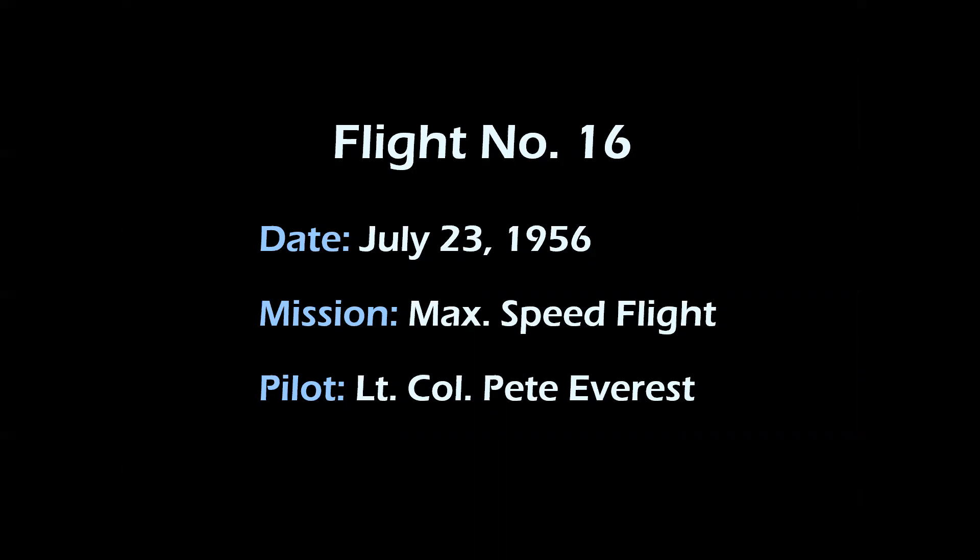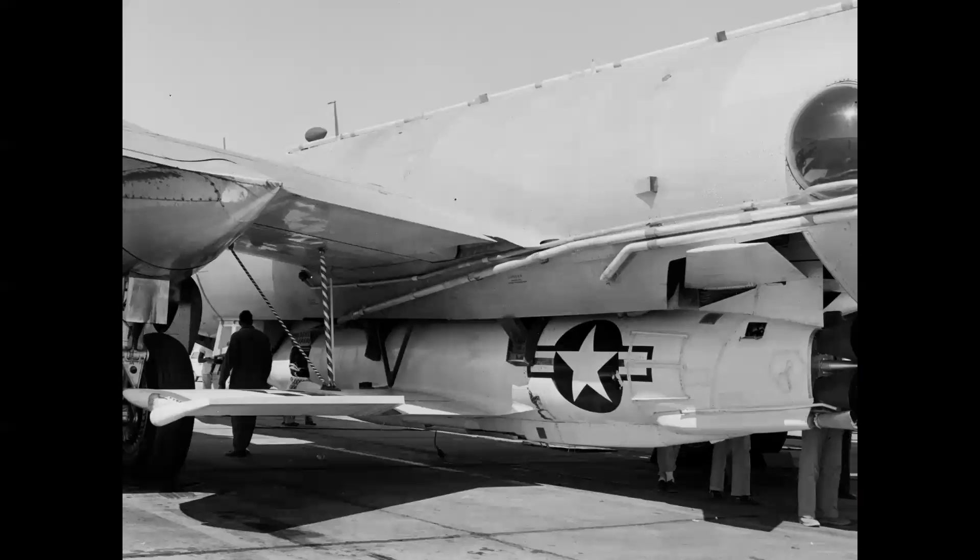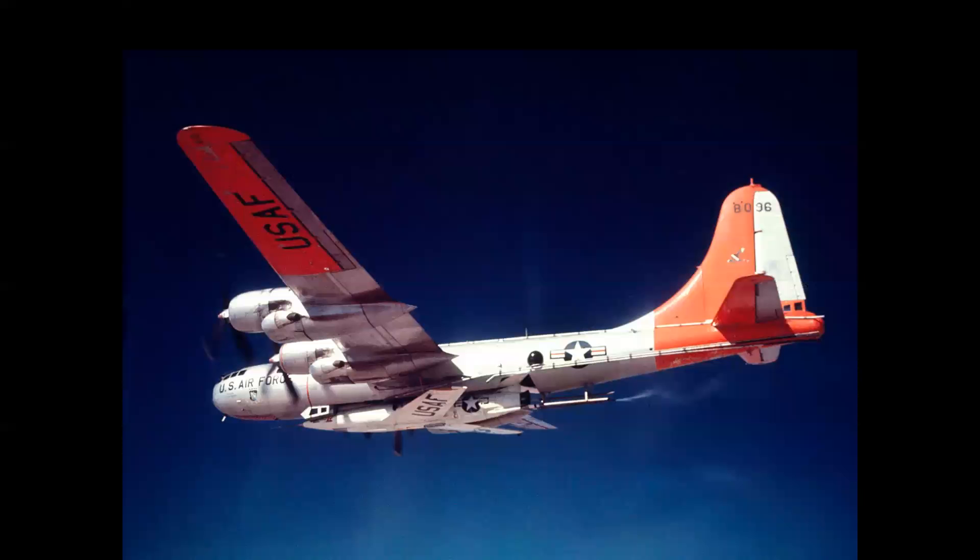Flight number 16 was Pete Everest's last flight in the airplane — an all-out speed attempt on July 23rd, 1956. Here we see the mating process for that flight: the X-2 being rolled into position under the bomber, lowered into place, with snubbers and braces keeping the airplane from swaying during cruise to launch altitude. Here we see the turbo compressor exhaust as the propellants are being pressurized, and here's a unique photo from the nose of the bomber as the X-2 rockets away, climbing into the stratosphere.